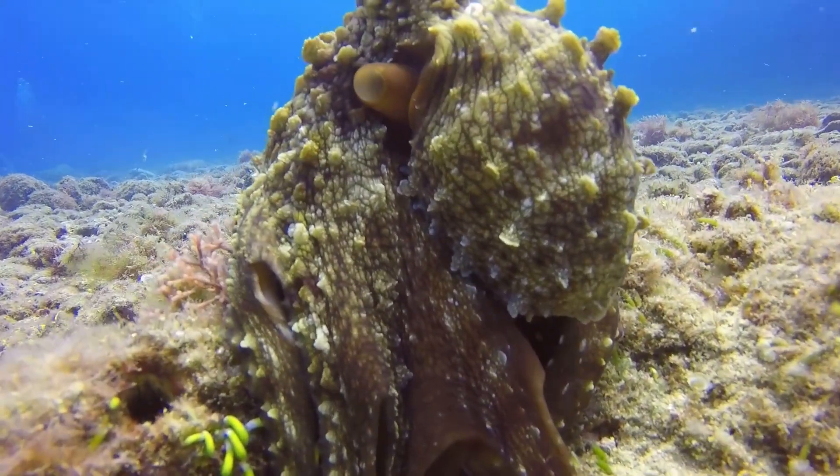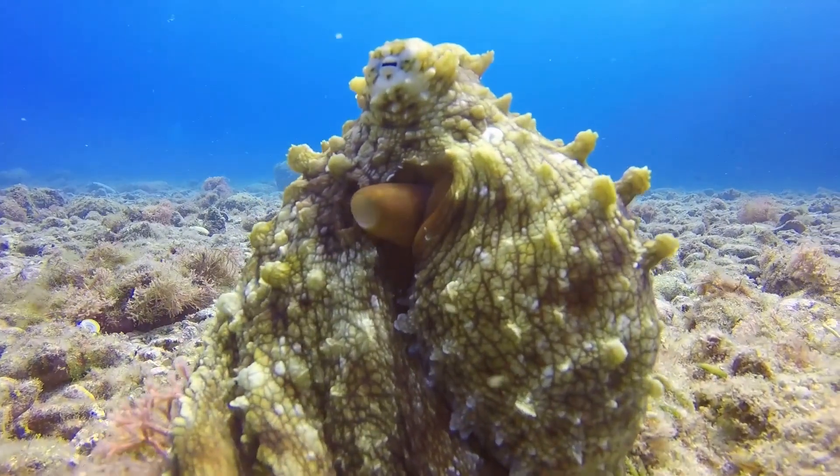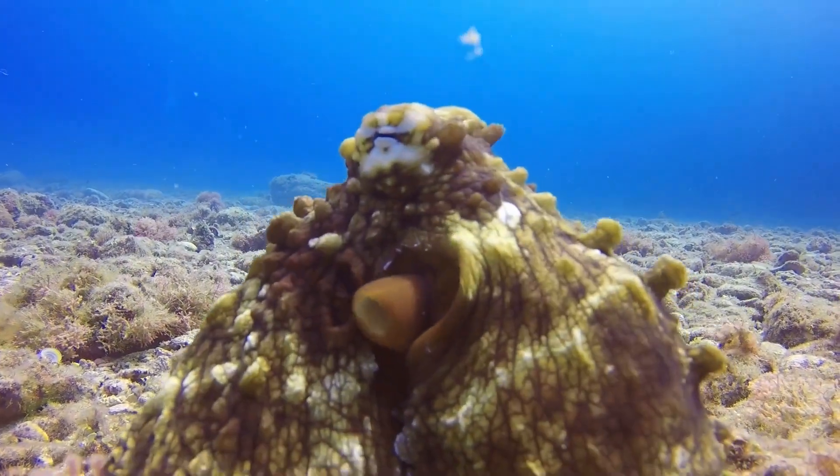You probably have seen this alien-looking creature before — the octopus. Let's find out everything you didn't know about this fascinating animal.